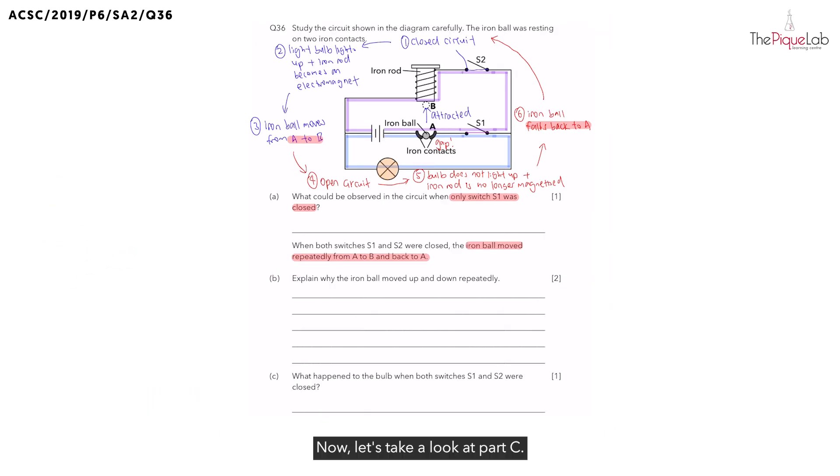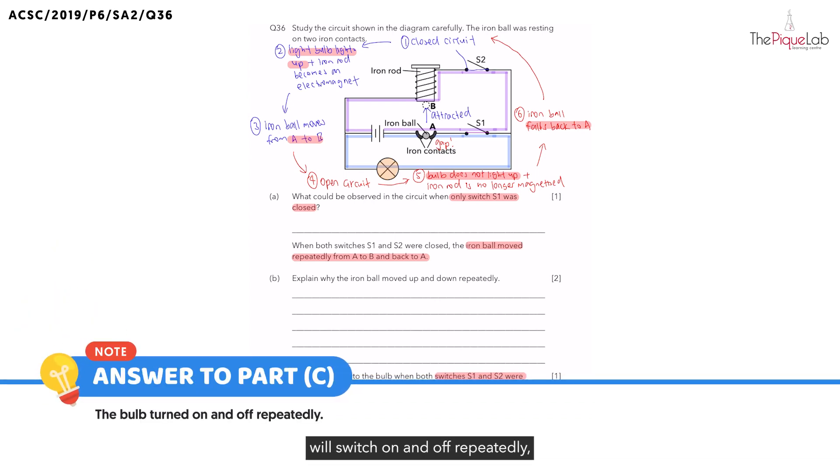Now, let's take a look at part C. What happened to the bulb when both switches S1 and S2 were closed? Some of you might think the answer is simply that the light bulb lights up — but is that what happens? Not only does the bulb light up at first, but after some time the bulb no longer lights up, and this whole thing takes place repeatedly. So, the light bulb will switch on and off repeatedly, just like how the iron ball moves repeatedly from A to B and back to A again.